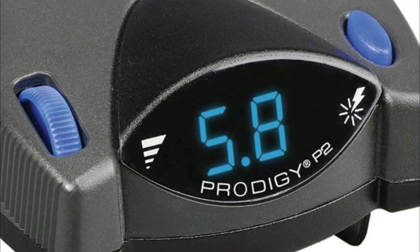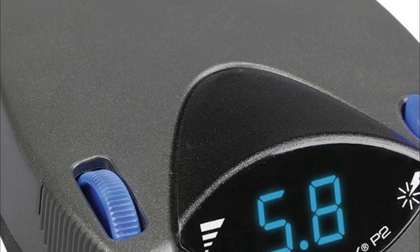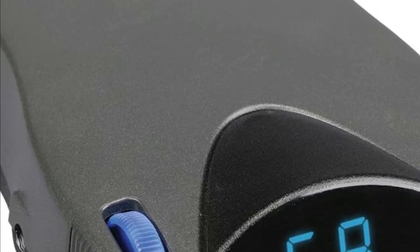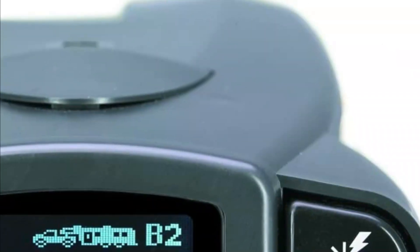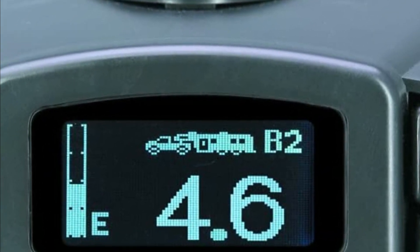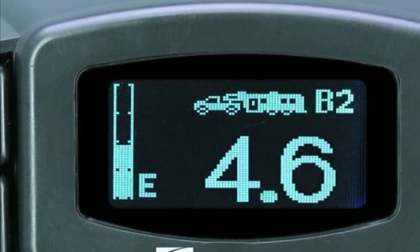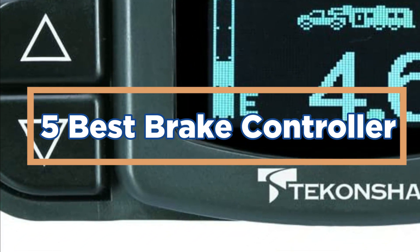The best brake controller for your car is important because it can affect the braking performance of your car. There are many different brake controllers on the market, so it is important to find one that will work well with your car. Some of the best brake controllers are those that are able to manage multiple brakes and have an easy-to-use interface. In today's video, we will show you the top 5 best brake controllers. So, let's get started.